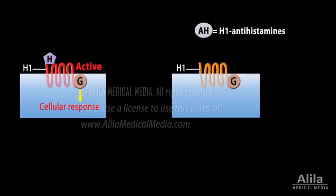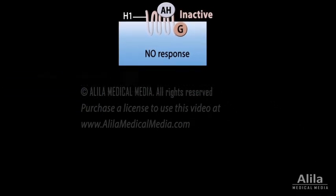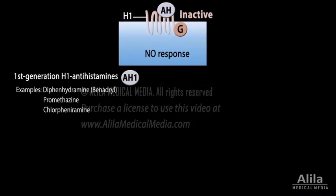Most H1 antihistamines are not similar to histamine in structure and do not compete with it for binding to the H1 receptor. Instead, they bind to a different site on the receptor and stabilize it in its inactive state.